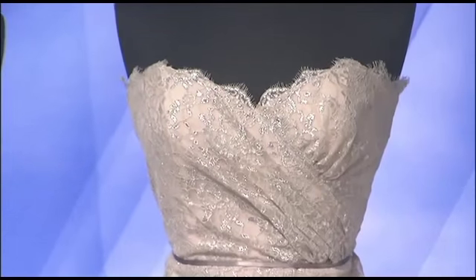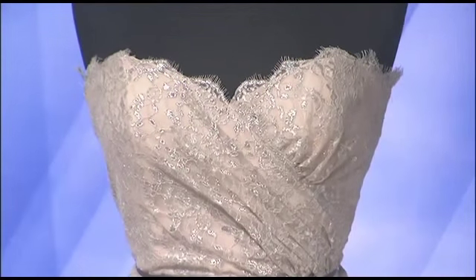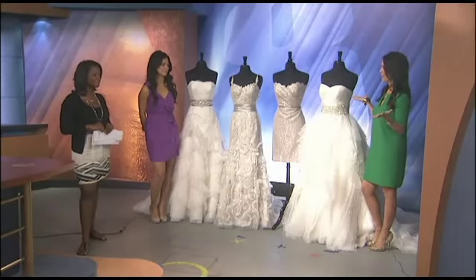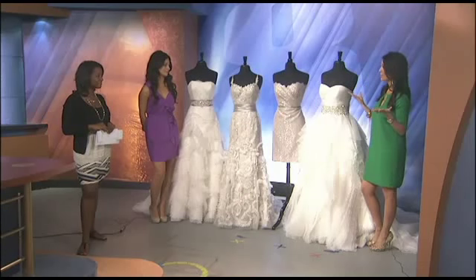I have a quick question — is lace the big thing because of the royal wedding? That happened with Kate. Of course, Princess Kate is a huge influence with lace, but lace has always been in bridal. Now we've seen it used with colors and metallics.